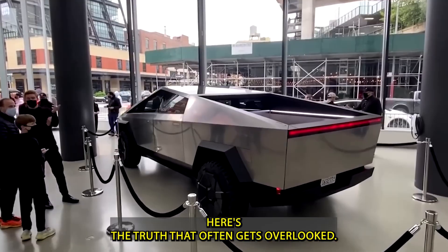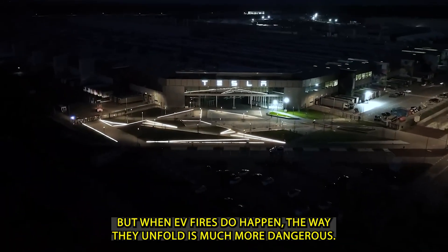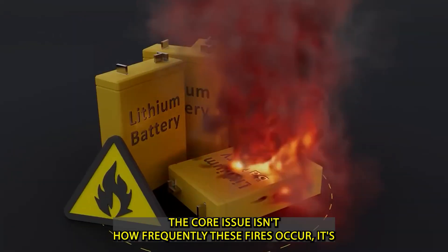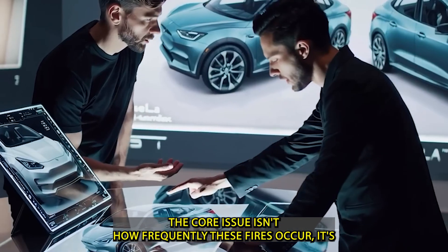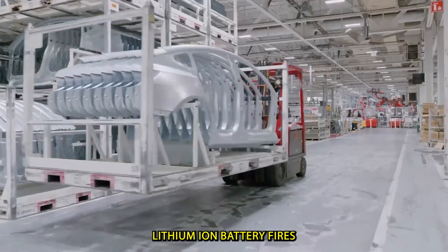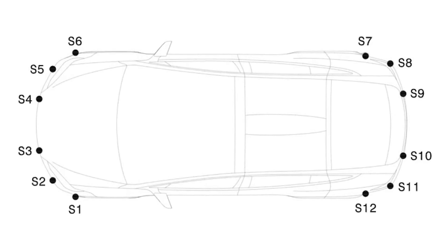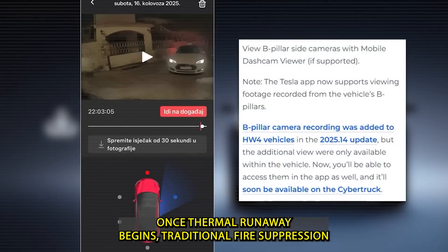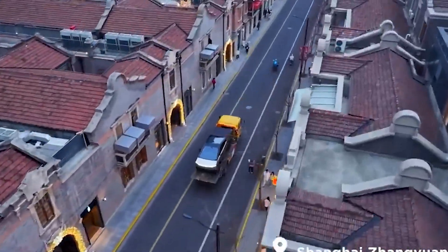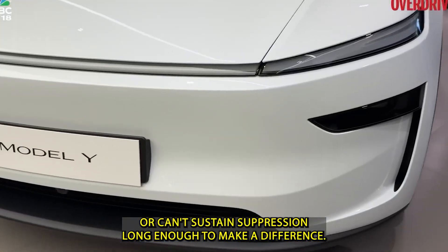Here's the truth that often gets overlooked: electric vehicles actually catch fire less often than gasoline cars. But when EV fires do happen, the way they unfold is much more dangerous. The core issue isn't how frequently these fires occur — it's how violently and rapidly they escalate. Lithium-ion battery fires are extremely difficult to control because they're chemical chain reactions. Once thermal runaway begins, traditional fire suppression systems — even advanced ones — often can't stop it. They either can't penetrate deep enough into the battery structure or can't sustain suppression long enough to make a difference.